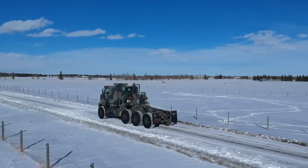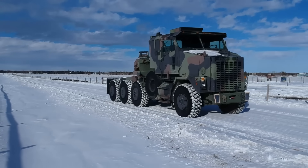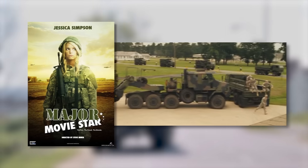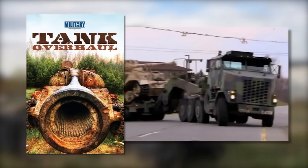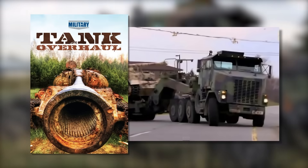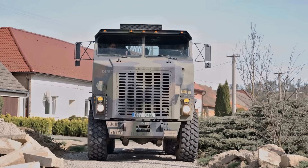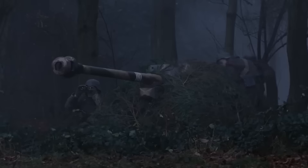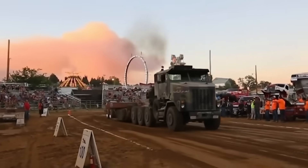Did you know that the Oshkosh M1070 has even made its way to Hollywood? This truck appeared in the 1984 classic Red Dawn, and you might have caught a glimpse of it in the film Major Movie Star in 2008. It was also featured in the military documentary series Tank Overhaul, showcasing its vital role in modern military operations. So next time you watch an action-packed military film or documentary, keep an eye out — you might just see the M1070 in action.